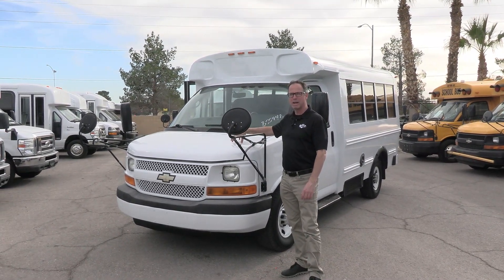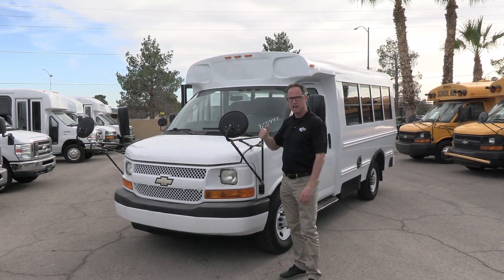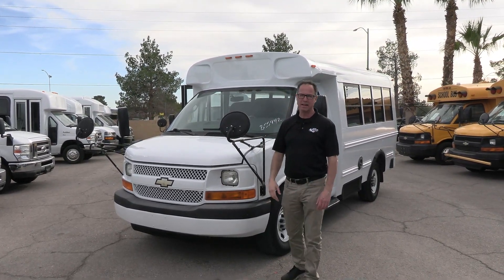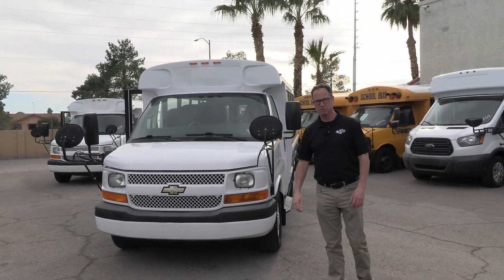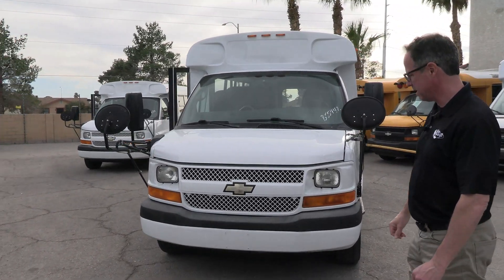Under the hood we've got a 4.8 V8 by Chevrolet, of course on that Chevrolet chassis. This bus seats nine kids back there — we've got some three-point seat belts. Nine seats puts it under the CDL requirement in just about all the states. By the way, on this bus we've got 40,000 miles, putting it pretty low — really low — for a 2011.